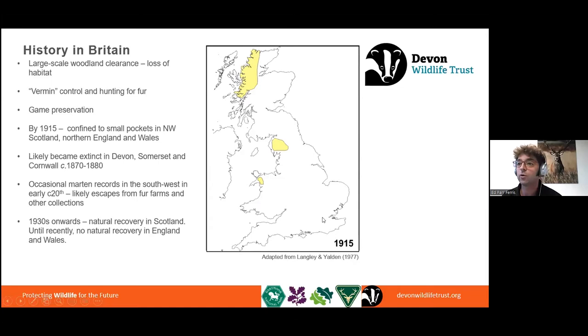We have still seen pine marten records pop up since the 1880s, likely escapes from fur farms, but also from private collections. There is a small possibility that isolated populations could survive, although it is unlikely. From after the First World War, changes in land use and reductions in the numbers of gamekeepers meant the Scottish population did start to naturally recover. But the populations in England and Wales were so small by that point that they weren't able to recover. And that takes us to where we are now.